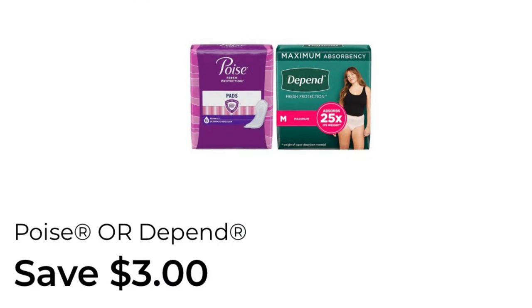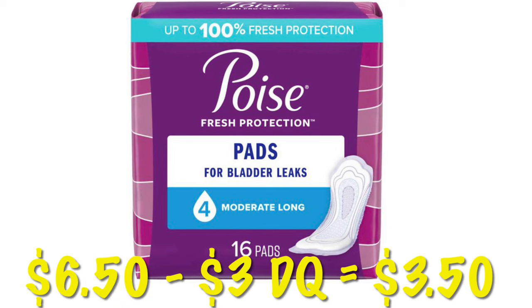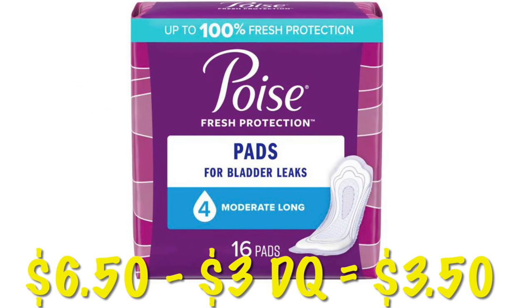We've got $3.00 off any one Poise or Depends. The coupon is attaching to quite a few different packs of pads that are priced at $6.50. When you're in the store, scan the item and make sure that the little coupon shows up under it — that's how you know it attaches. We will pay $3.50 for these after coupon.